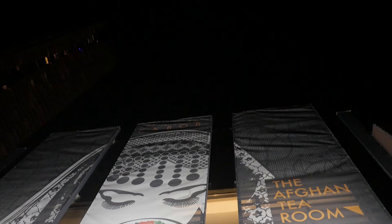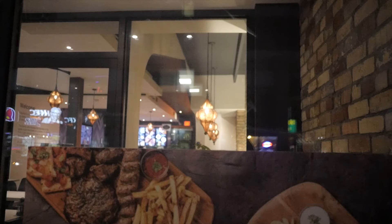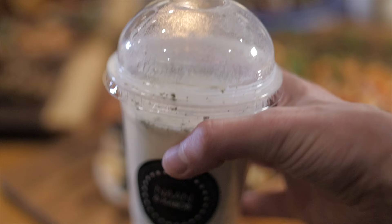We have requests from other cities — people asking when we're opening in their city. We're working on it and inshallah we're going to open in more locations. You guys are all welcome at any location you want, with your family, with your friends. We will be so happy to have you.